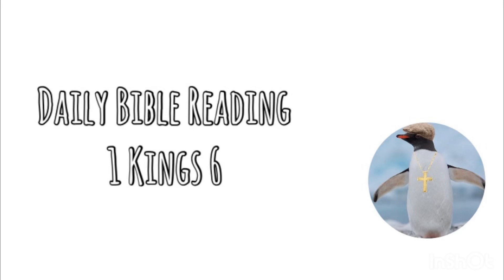he began to build the house of the Lord. The house that King Solomon built for the Lord was 60 cubits long, 20 cubits wide, and 30 cubits high. The vestibule in front of the nave of the house was 20 cubits long, equal to the width of the house, and 10 cubits deep in front of the house, and he made for the house windows with recessed frames.